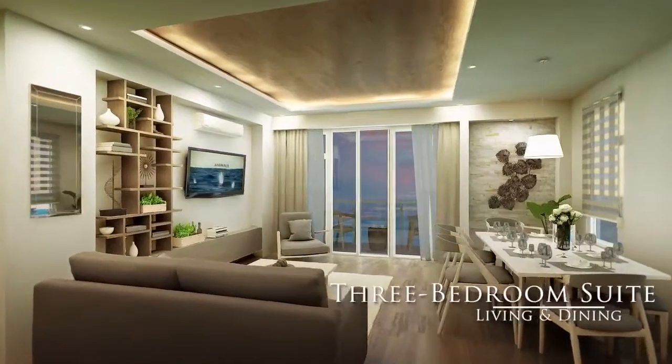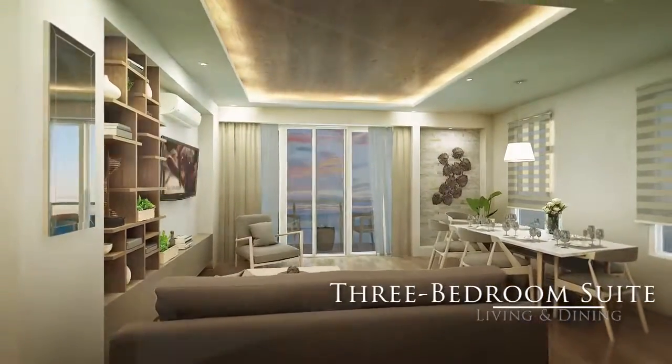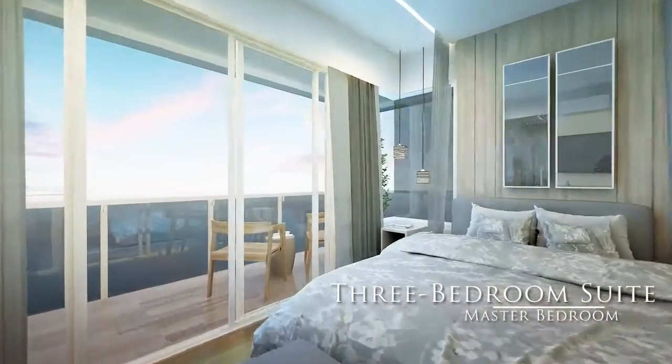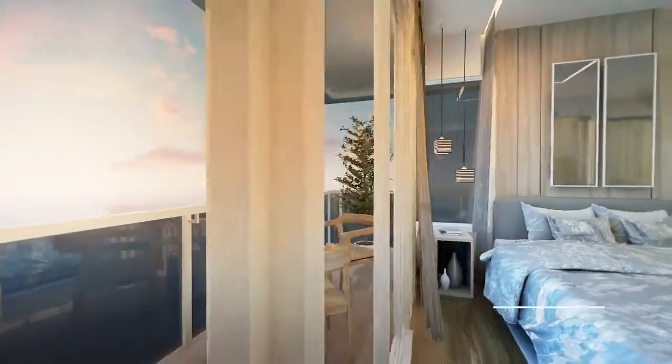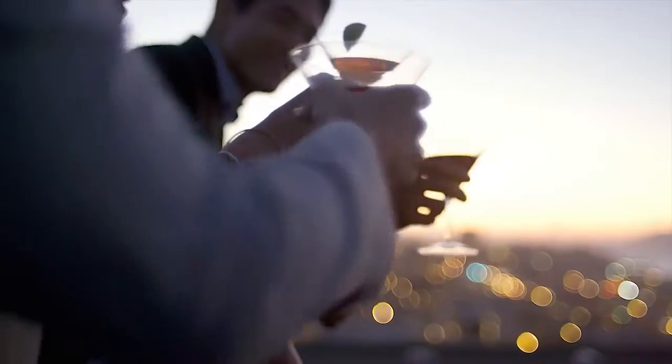Or a well-furnished three-bedroom unit, with a balcony that turns into a personal deck where you can celebrate milestones with family and friends.